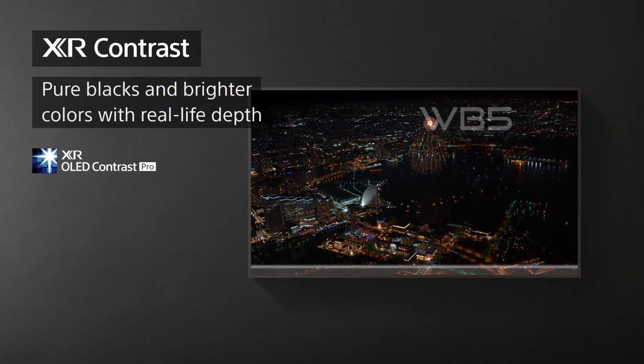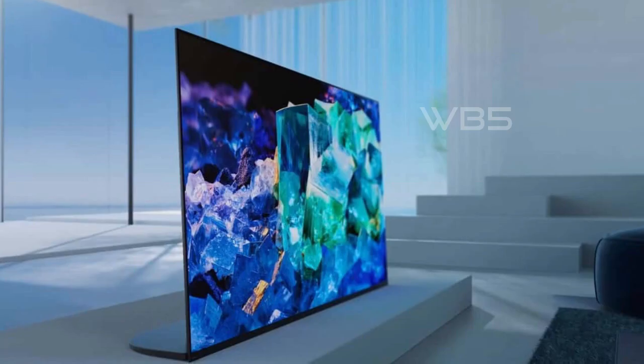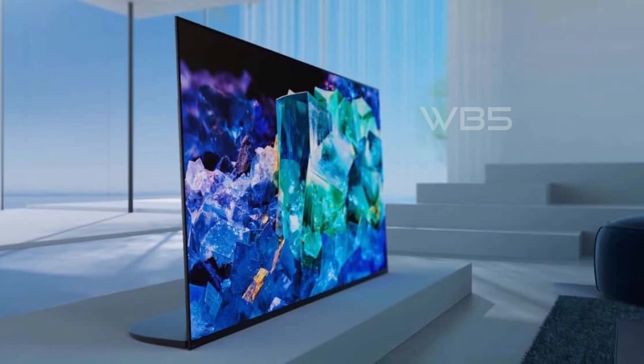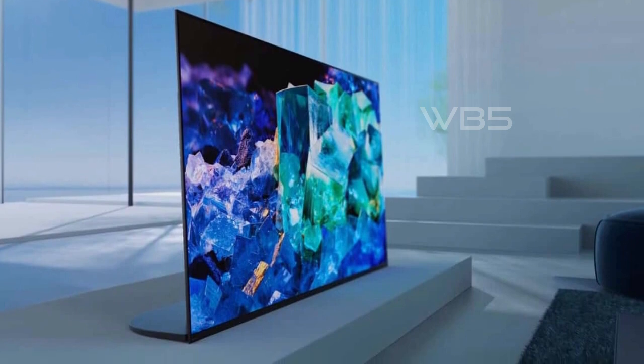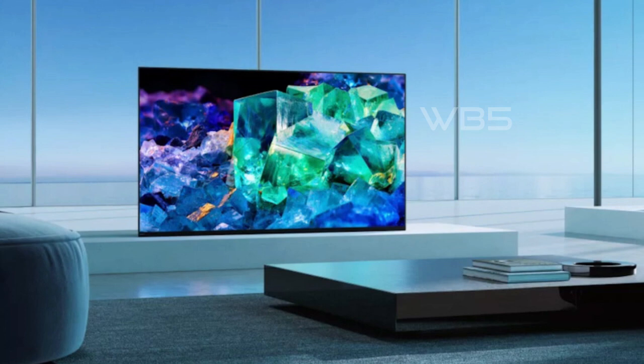The TV is perfect for PlayStation 5 gamers with input lag as low as 8.5ms and Bravia XR-exclusive features for the PlayStation 5, including auto-HDR tone mapping and auto-genre picture switch. It also has features specified in HDMI 2.1 such as 4K/120, VRR, and ALLM.